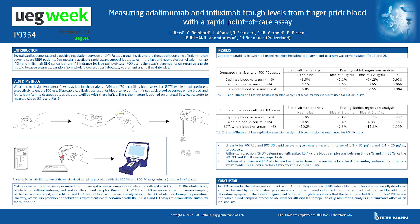Previous studies demonstrated the usefulness of therapeutic drug monitoring with rapid assays to adjust individually the patient's biologic concentration. A hindrance for true point-of-care use of these assays is their dependency on serum as analyte matrix, because serum preparation from whole blood is time-intensive and requires laboratory equipment.